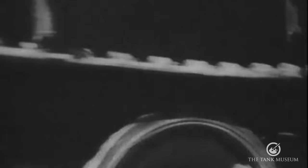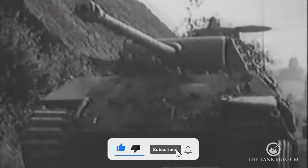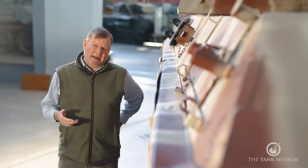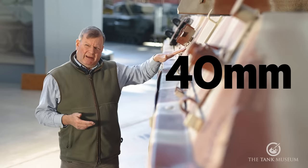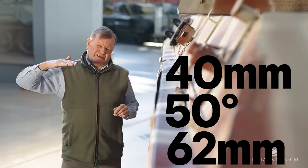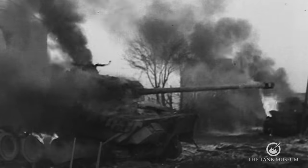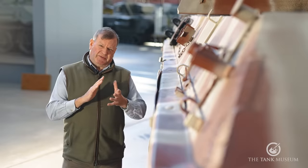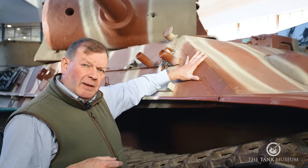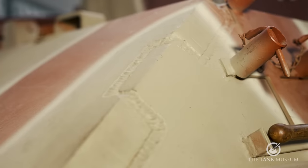Early Panthers had face-hardened armour — easier for construction purposes as it can be more easily cut and formed, but it has limited shock resistance. From the later Ausführung D tanks onwards, rolled homogenous armour was used, tempered throughout its entire thickness, giving improved protection. The side armour of the Panther Ausführung D and A has a thickness of 40mm inclined at 50 degrees, giving a line-of-sight thickness of 62mm — not a great deal, and many knocked-out Panthers suffered a sponson hit there. The Ausführung G improves this to 50mm, giving 78mm line-of-sight thickness. The interlocking construction visible here adds rigidity and strength to the hull structure.